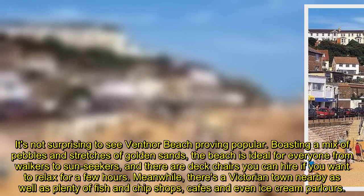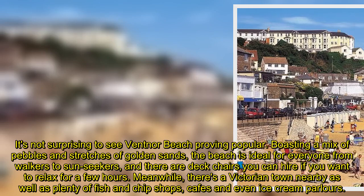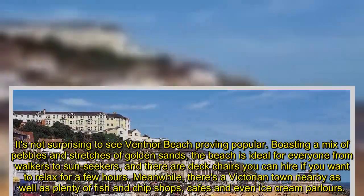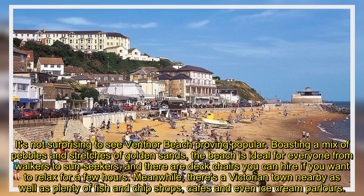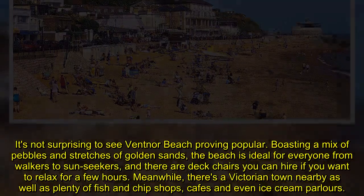It's not surprising to see Ventnor Beach proving popular. Boasting a mix of pebbles and stretches of golden sands, the beach is ideal for everyone from walkers to sun seekers, and there are deck chairs you can hire if you want to relax for a few hours. Meanwhile, there's a Victorian town nearby as well as plenty of fish and chip shops, cafes, and even ice cream parlours.